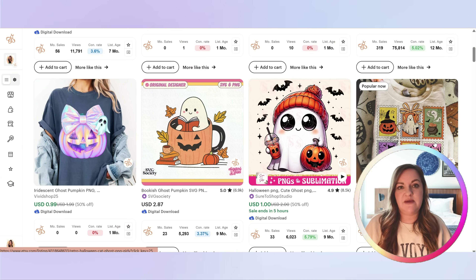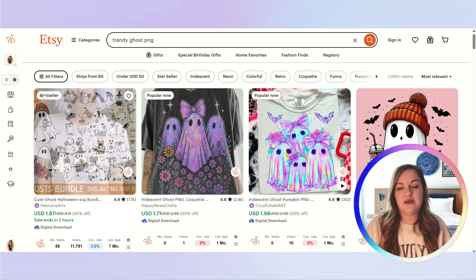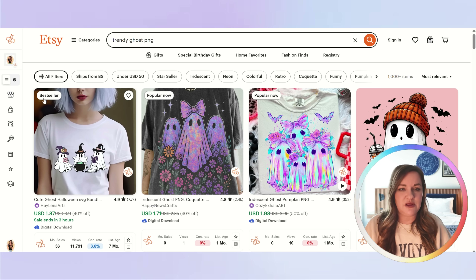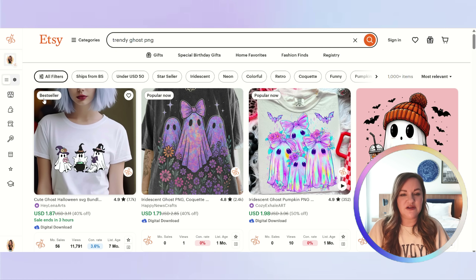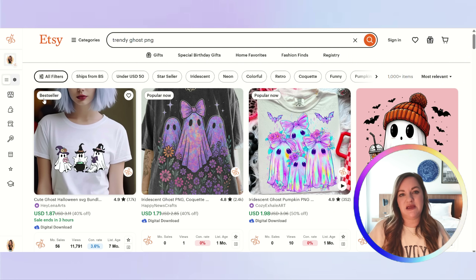First, we need to know what's actually selling. You are not designing for yourself — you are designing for what people actually purchase. To do this research, I went over to Etsy and typed in 'trendy ghost PNG,' because Halloween and fall designs have begun selling here in July. We definitely want to be two to three months ahead of peak popularity. I'm also looking at this because the little ghosts are becoming more evergreen, meaning they're selling year-round versus just right before Halloween.